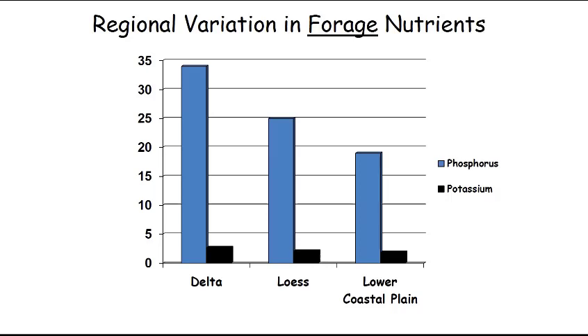In the delta, phosphorus is much higher than in the LURS, and in the LURS it's much higher than in the lower coastal plain. Phosphorus and potassium are both important nutrients, but phosphorus is even more important in the development of skeletal size — bones — and antler is bone. So phosphorus is a critical component of antlers.